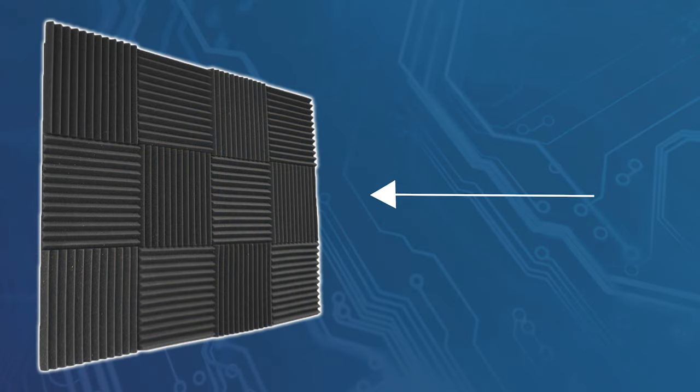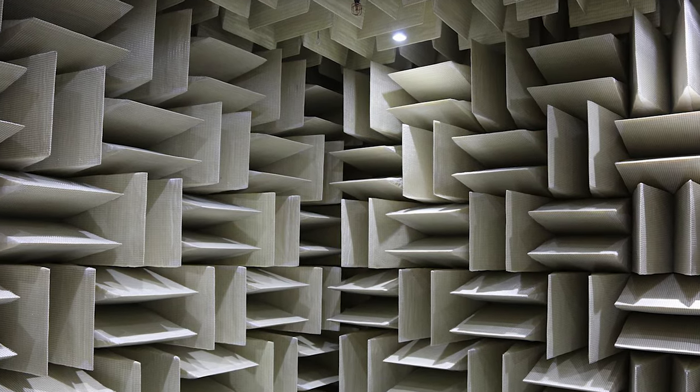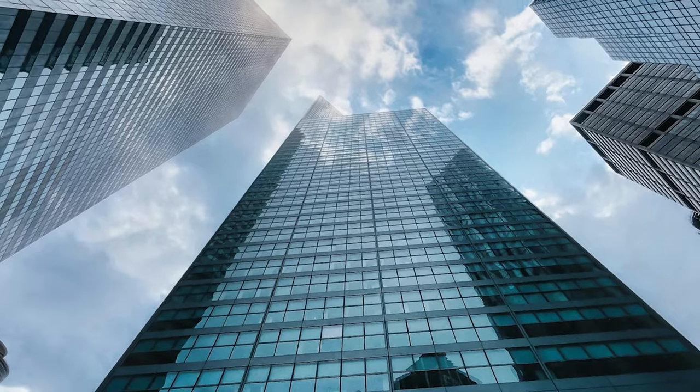There are two ways we can treat the reflection: we can absorb it or diffuse it. Absorption is often done through the use of sound panels and will soak up the sound wave, whereas diffusers are placed not to take away the sound but to disperse it, so you don't get the sound coming straight back to you. If you were to cover your room completely in sound panels, you'd create somewhat of an anechoic chamber and take away the natural echo and reverberation. We live in a world of hard reflective surfaces, so it's unnatural to be in a room that has no reflection, but we do want to lessen certain areas that are particularly bad.